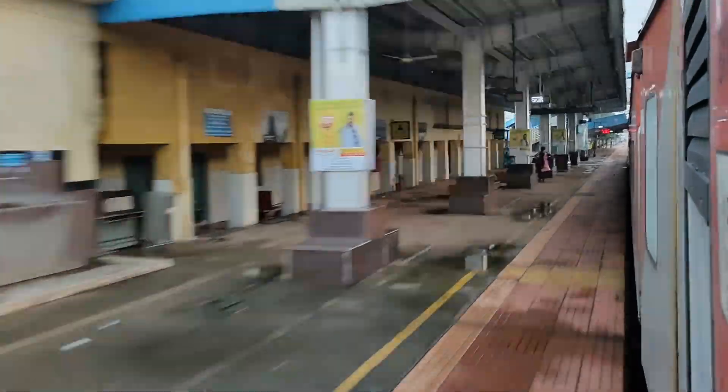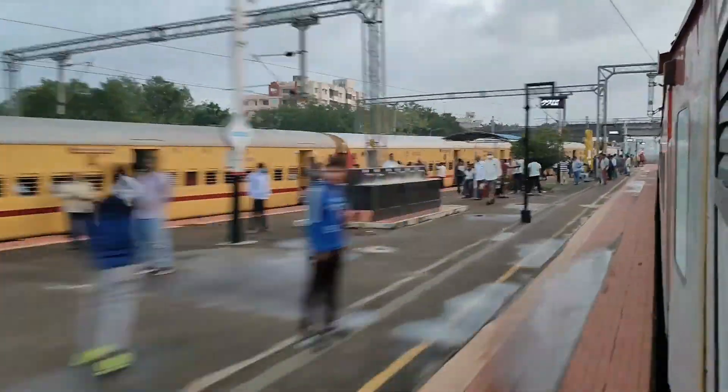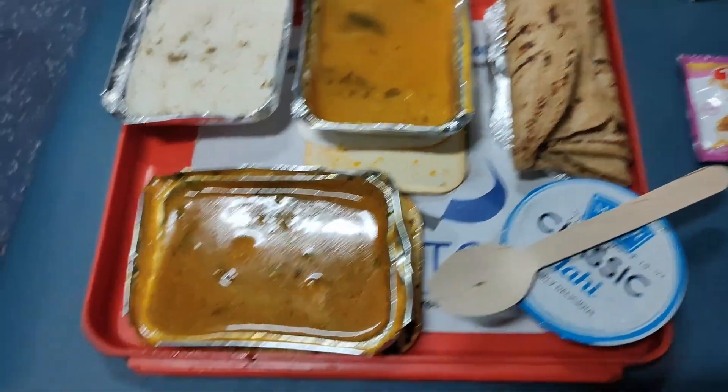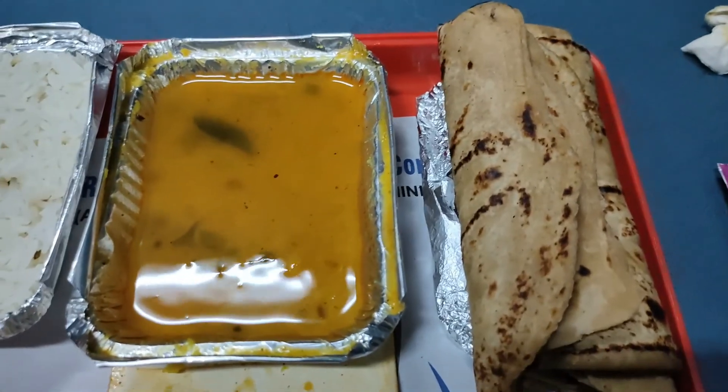We overtook the Krishna Express — an old passenger-type train. We passed a station I believe is named Kavali. The train was running very fast but there were many slowdowns due to track work. Around 7:45, they served dinner to everyone.